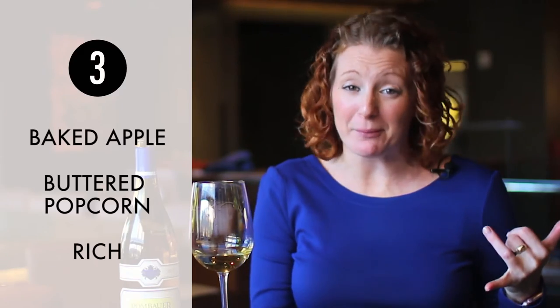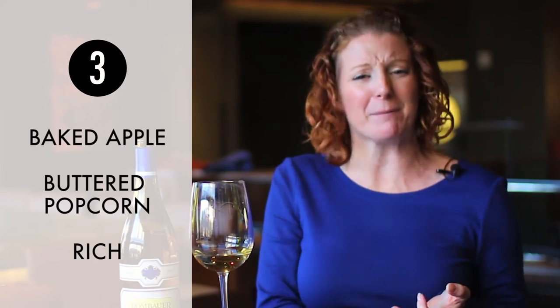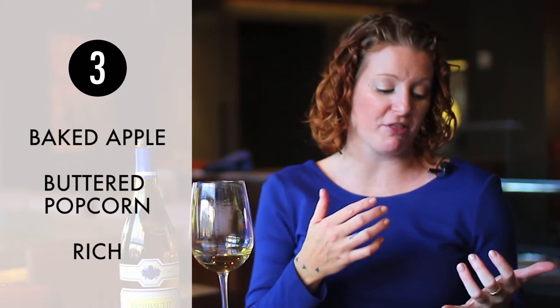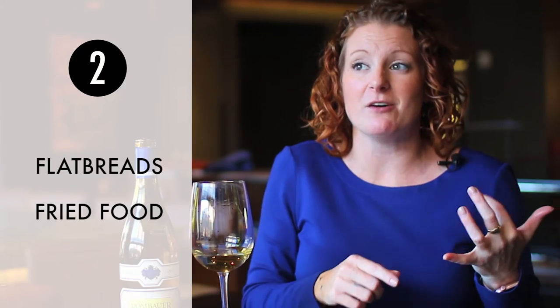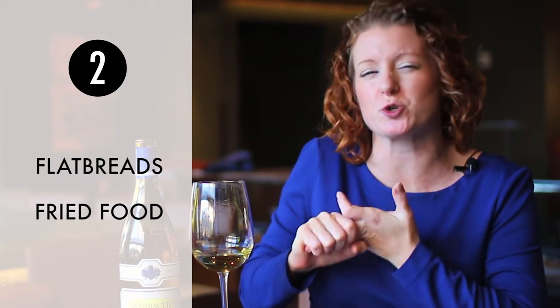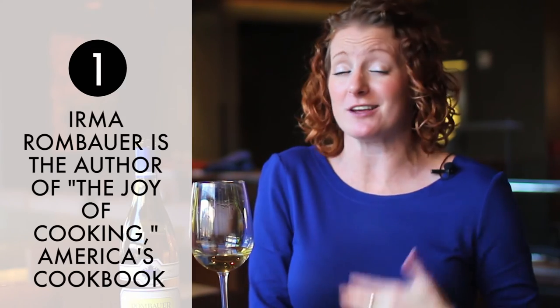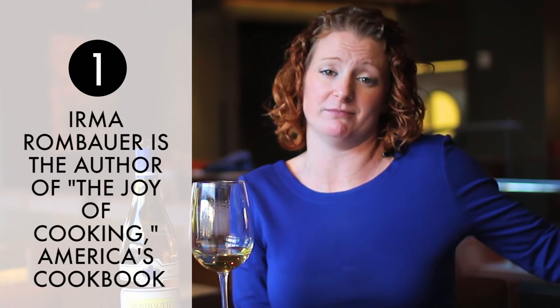Three, two, one. This is baked apple. This is buttered popcorn. This is rich, rich. It's going to pair really, really well with flatbreads, fried food, egg rolls — for sure egg rolls on this bottle of wine. And last but not least, Irma Rombauer is the author of The Joy of Cooking, America's Cookbook.